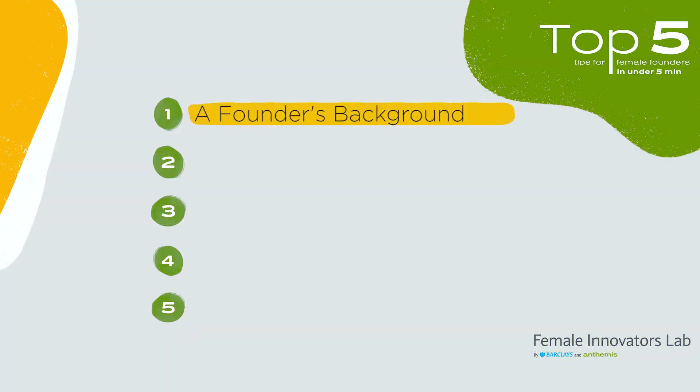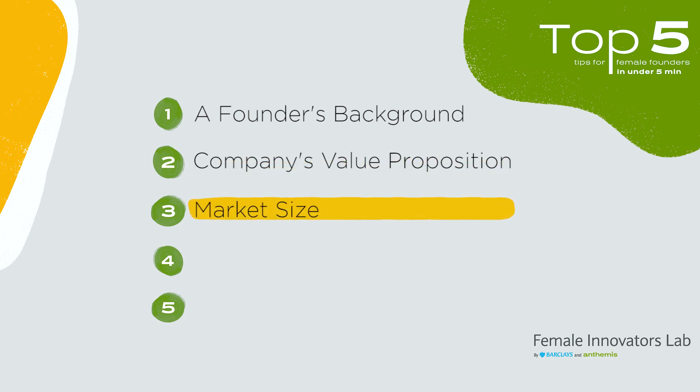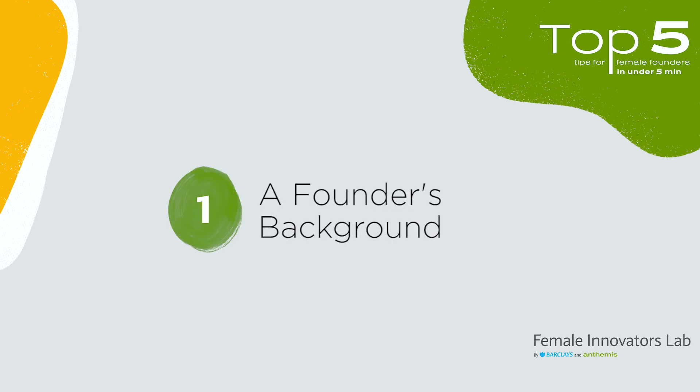So: one, the founder's background; two, the company's value proposition; three, the market size; four, the business model; and five, company scalability.